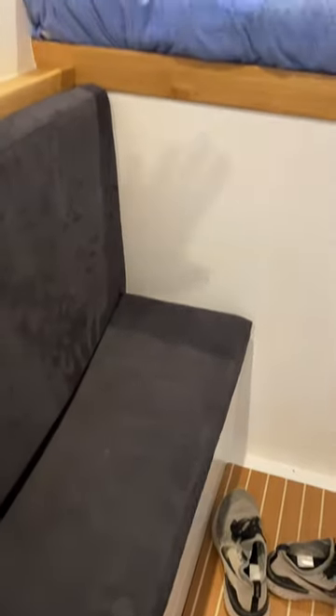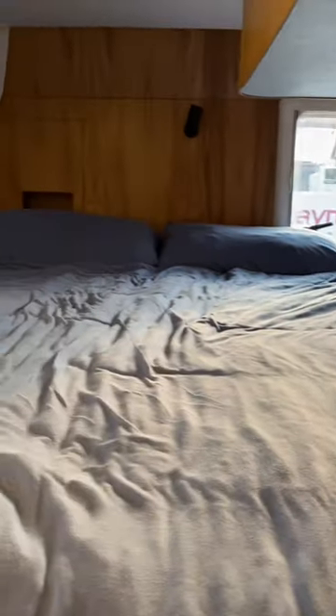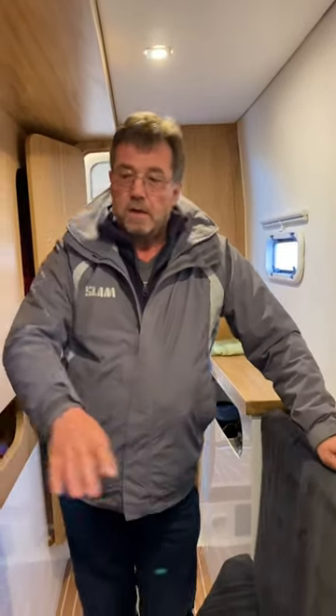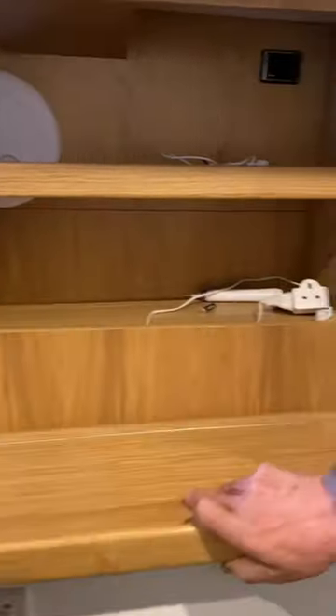The step onto the bed — I like things which have more than one purpose. If we're going to put a step here, let's make it a bit bigger, give it some more storage, and make it a seat. So you can sit here and put your shoes on, and you can use a little mirror on the inside of this dressing table, so you can have a little vanity unit by the side of the bed.